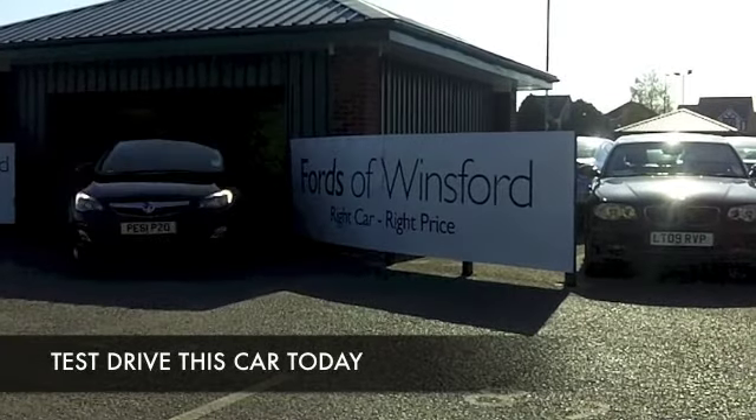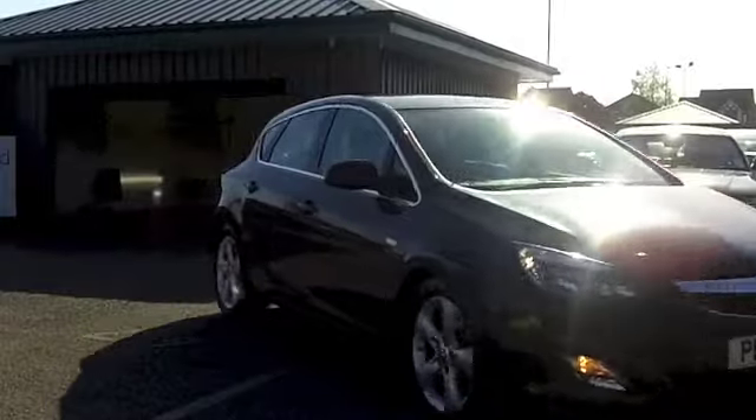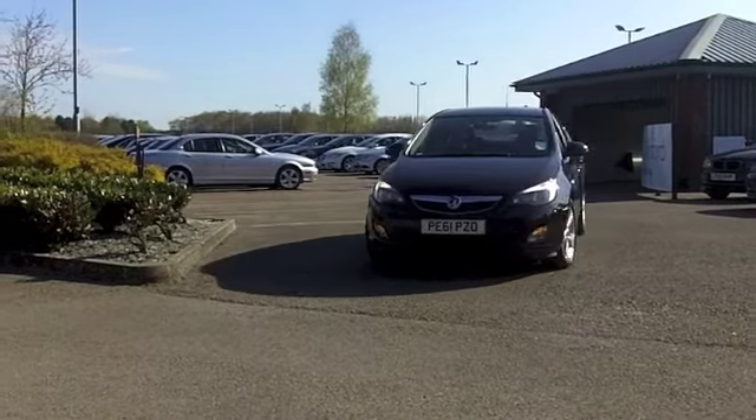At any one time we have around 40 to 50 Vauxhall Astras on our pitch at Winsford, so if you're after one you've come to the right place. Just having a look at this one here, it looks very sleek.